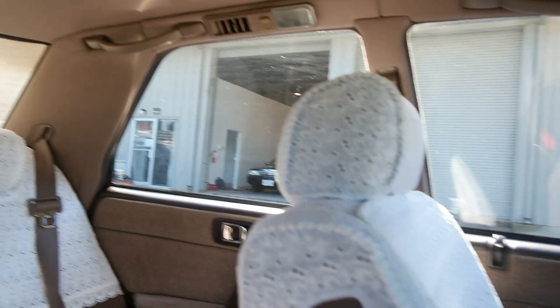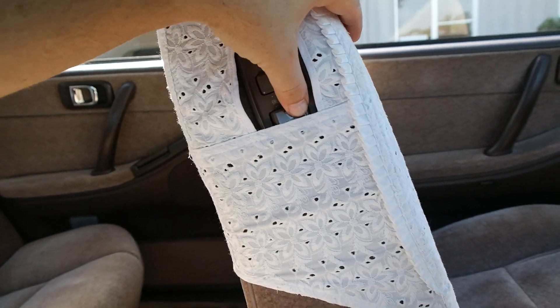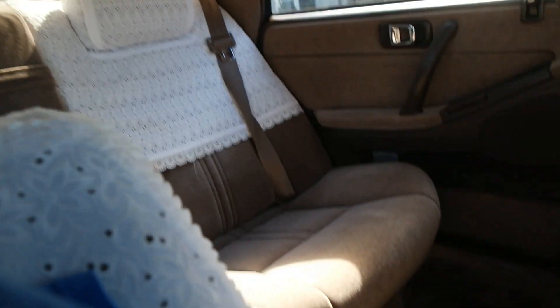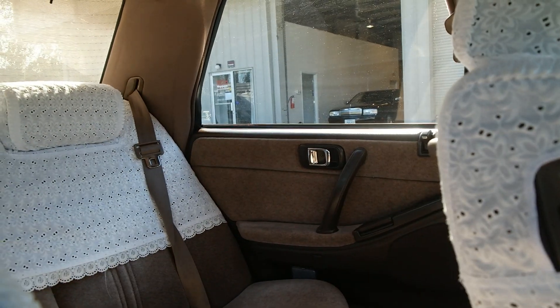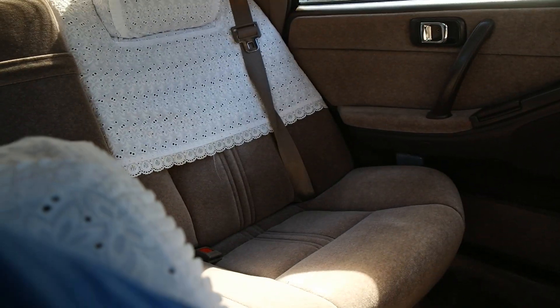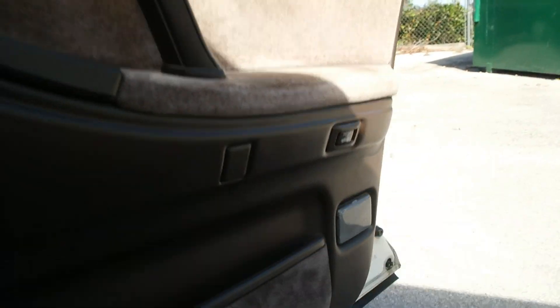You also have the controls here to control the front seat, so your rear passenger has all the leg room he needs. Let's go sit in that rear seat and showcase the rear controls. Oh, I almost forgot — here's your trunk release.